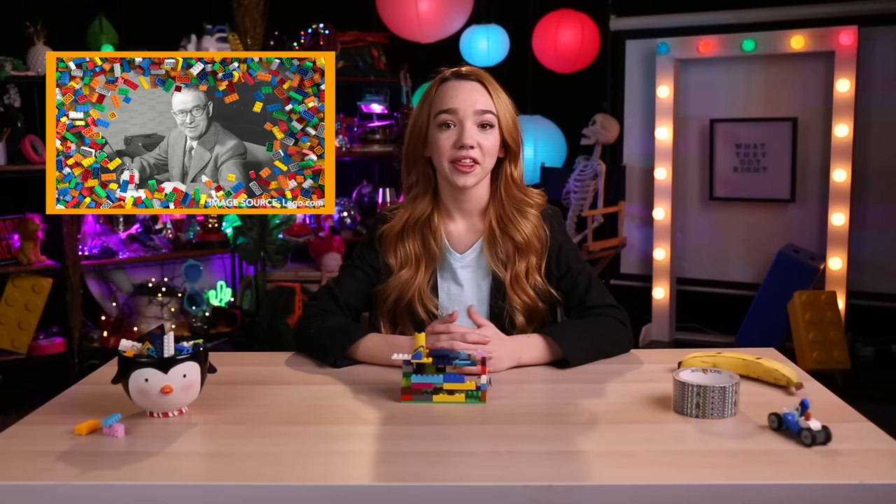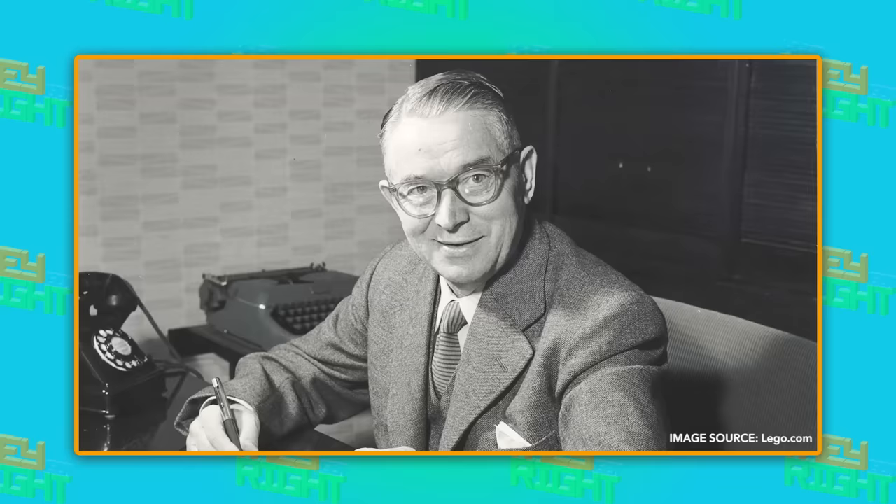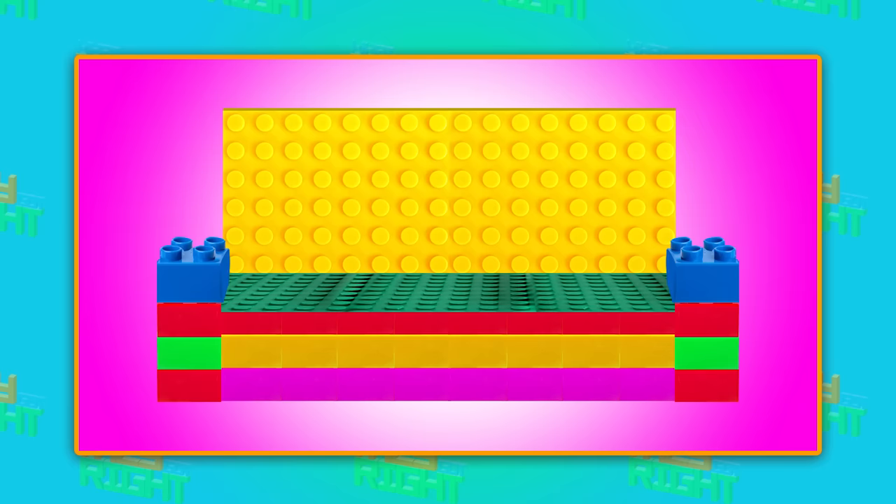The founder of Lego, Ole Kirk Christensen, didn't originally set out to make toys. He was a carpenter who made household items like ladders and furniture. Good thing he switched.